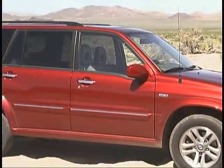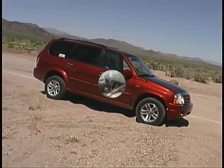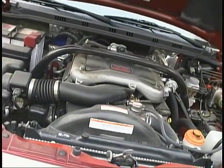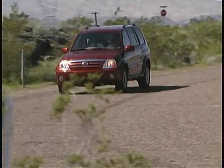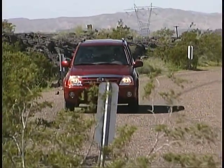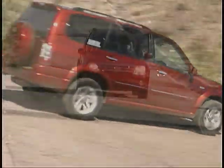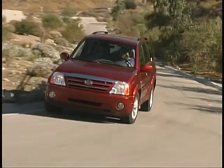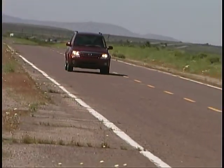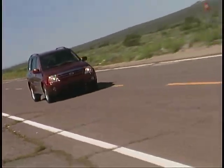Additional features include a tire pressure monitoring system, a six-disc CD player, and lots of other niceties to make life more enjoyable on the road. A 2.7-liter V6 engine putting out 185 horsepower and 184 pound-feet of torque is mated to a five-speed automatic transmission, making for solid, smooth performance in a variety of driving conditions. Our fuel mileage is averaging just under 20 miles per gallon.